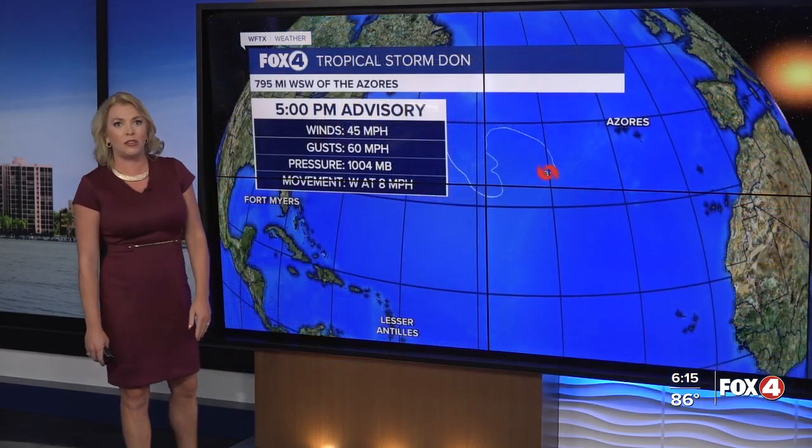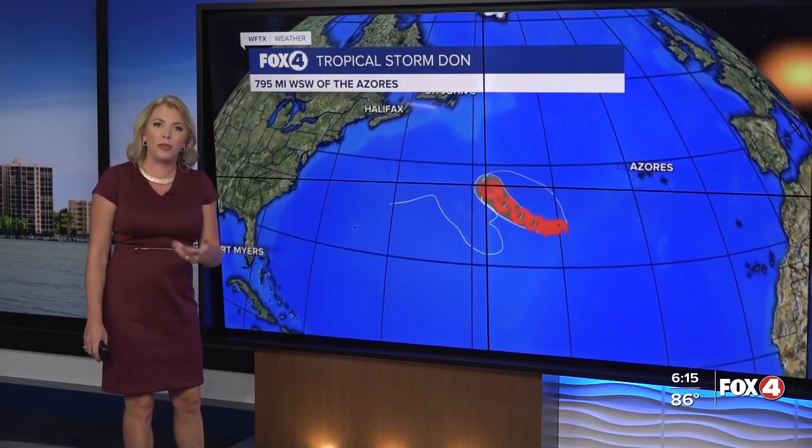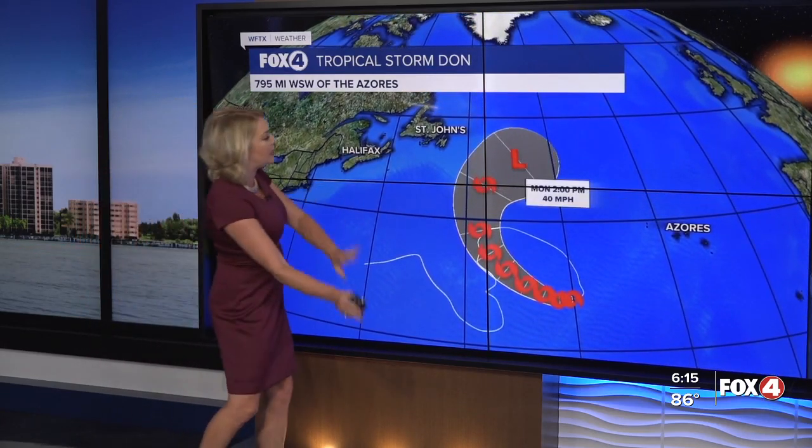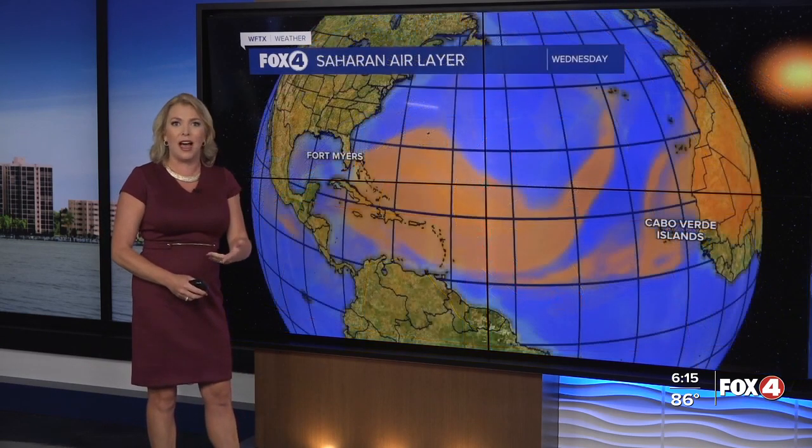We continue to closely monitor Tropical Storm Dawn, with sustained winds of 45 miles per hour. It is showing some signs of strengthening, but the great news — it doesn't matter. It's in the Central Atlantic and will continue to stay away from land, even away from the Canadian Maritimes over the weekend as it eventually curves off into the North Atlantic and dies out.